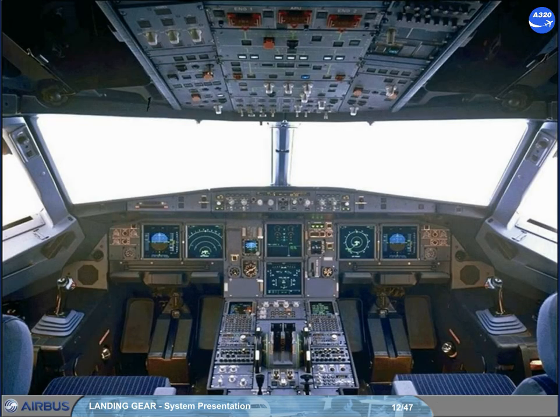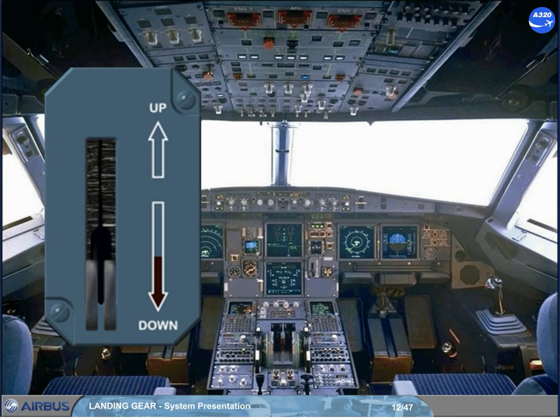Let's go to the cockpit to locate the controls and indicators for the landing gear, steering, and brakes. The landing gear selector lever is located on the center instrument panel. This lever will send up or down orders to the LG CIUs, which in turn control the sequence of the gears and doors. They will move hydraulically to the selected position, provided the airspeed is below 260 knots.